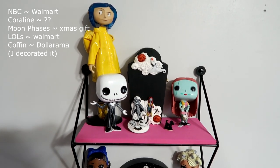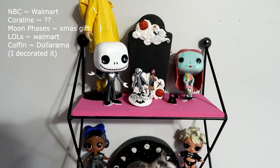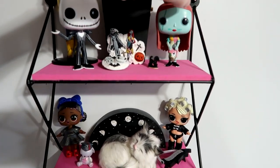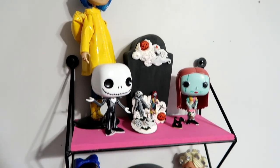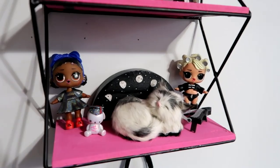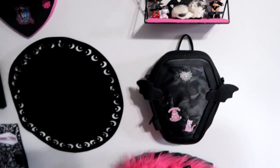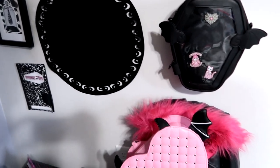So on this shelf here there's some Nightmare Before Christmas ornaments. Sally keeps falling over. We've got this Coraline doll and some LOL Surprise babies. And I have a couple other things on the wall.